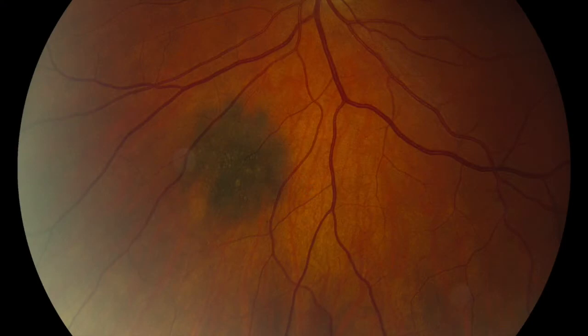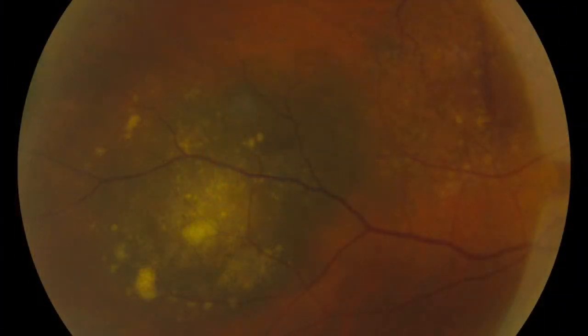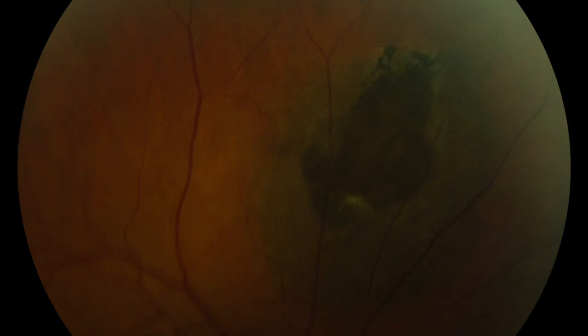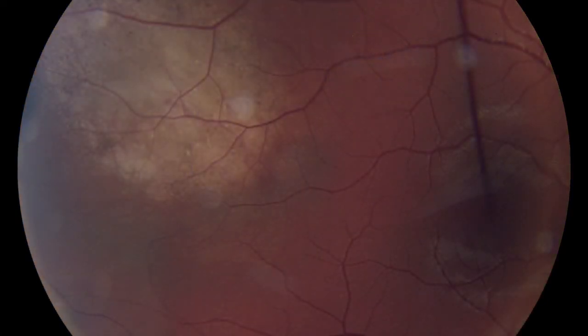Choroidal nevi, as I mentioned, are mostly benign. However, certain high-risk or suspicious characteristics do develop. These include orange pigment on the surface of the tumor, fluid, a documented growth, a large size, or change in the vision. When any of these features develop, we typically will follow these lesions carefully because we're suspicious these may indicate that the lesion is transforming into melanoma.